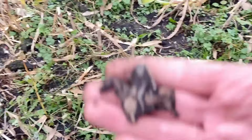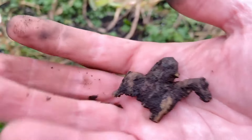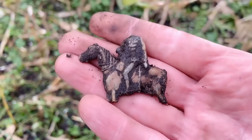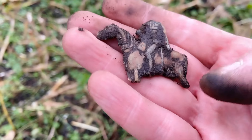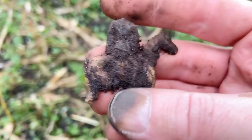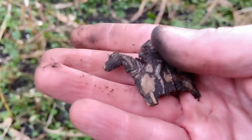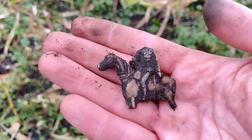And another one, but this one is much bigger. I don't know if it's from lead, because it gave a sound like copper. But also a toy horse with a soldier without his head.